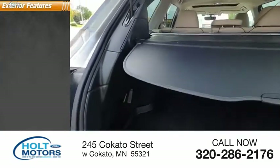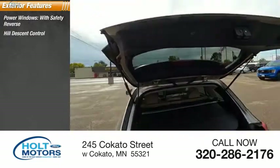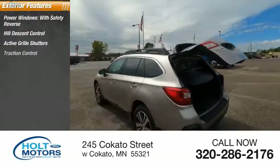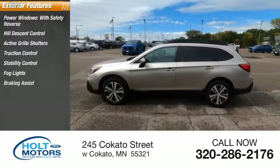Here are some of this vehicle's great options: power windows with safety reverse, hill descent control, active grille shutters, traction control, stability control, fog lights, braking assist, and power brakes.